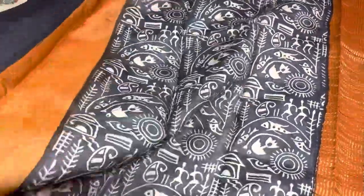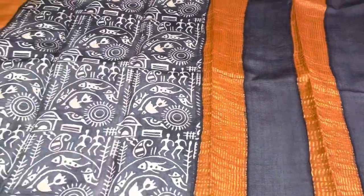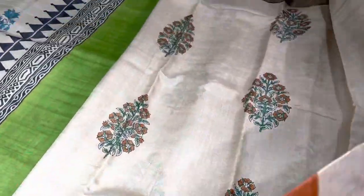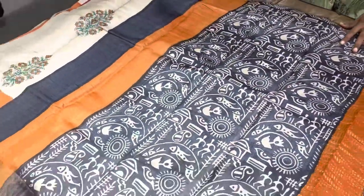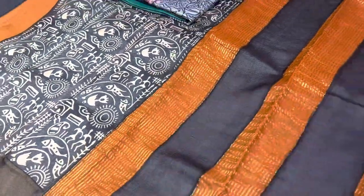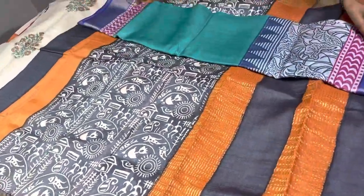The next one is cream with black and orange. This is also a very different pallu — the pallu is a little large, with barley design prints and zari borders. Next to that, the cream portion is very pretty and elegant. It is a classic combo that comes with a contrast orange blouse piece.